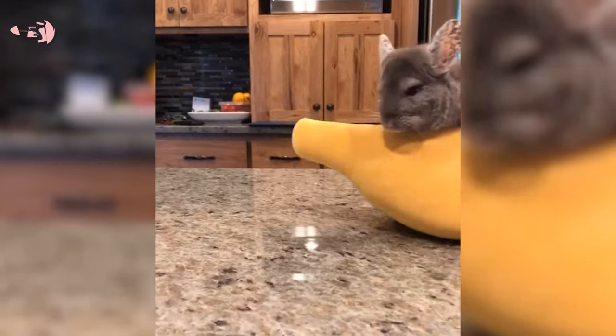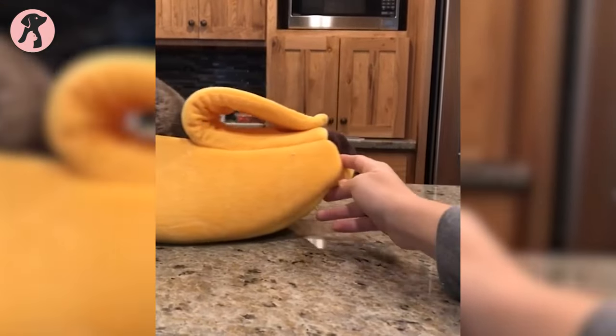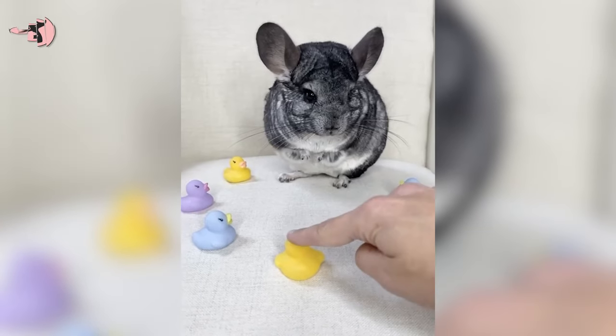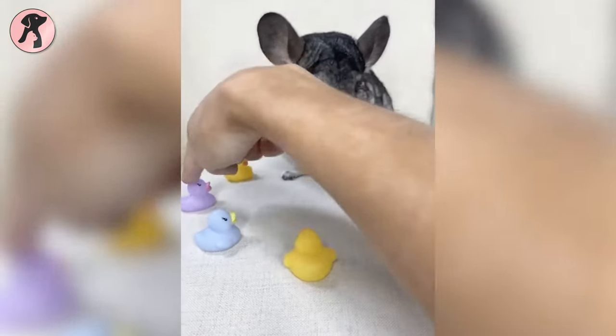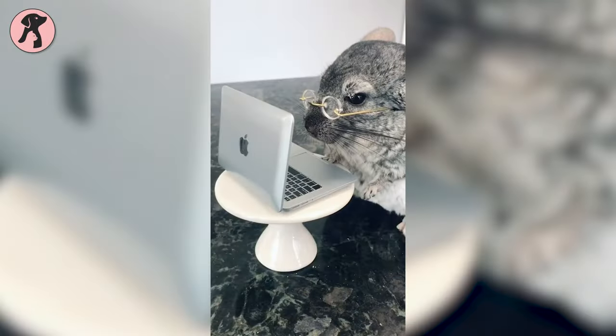Just when you thought exotic pets couldn't get any cuter, a fluffy chinchilla will make you think otherwise. These little critters have soft fur and innocent looks that you will absolutely adore. However, they can be pretty fragile and require high maintenance, so you need to take great care of them.